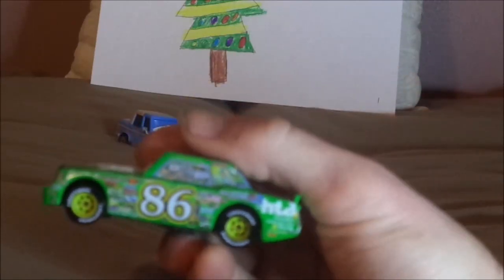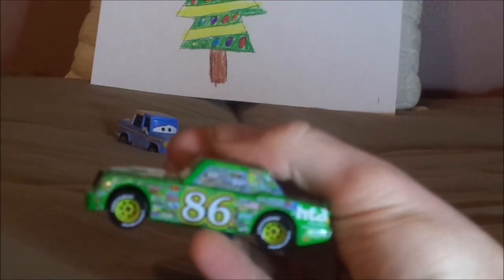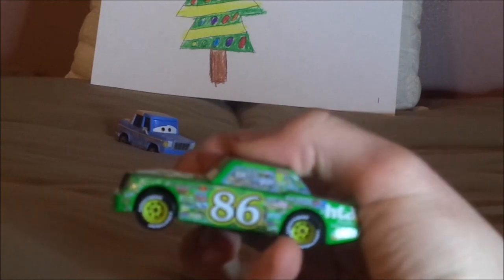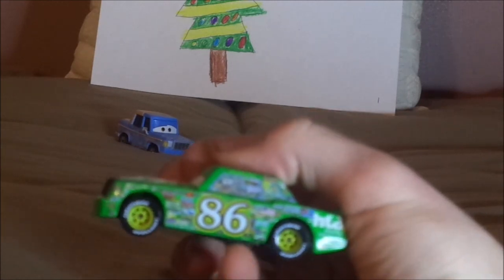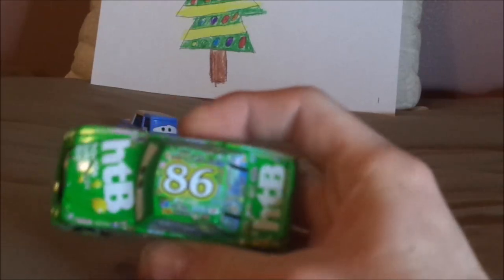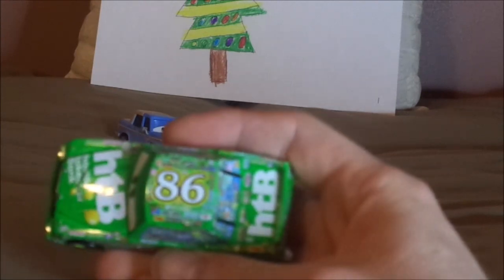And on both sides we've got the yellow rims on the Blackwall Lightyear Racing tires, and the exhaust pipes, and the white number 86 and the many contingency logos. And on the top we've got a white number 86 and his name signature, and more contingency logos. He's got a lot of contingency logos everywhere.